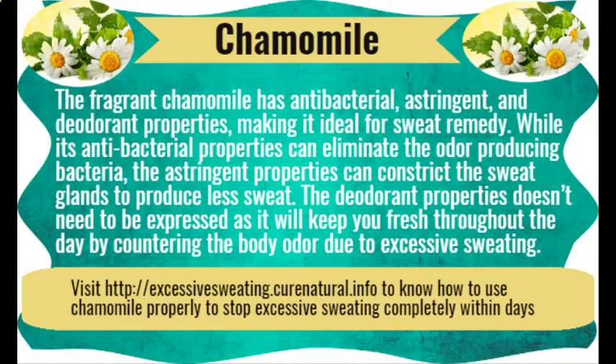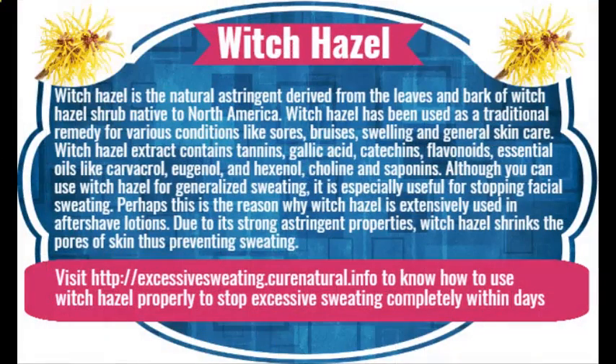Sage herb has many qualities that make it an excellent antiperspirant herbal remedy. The leaves of sage contain tannic acid, which due to its astringent properties constricts the sweat glands and helps in reducing perspiration. Sage is also antibacterial and antifungal, and thus restricts the growth of bacteria that give rise to sweating.